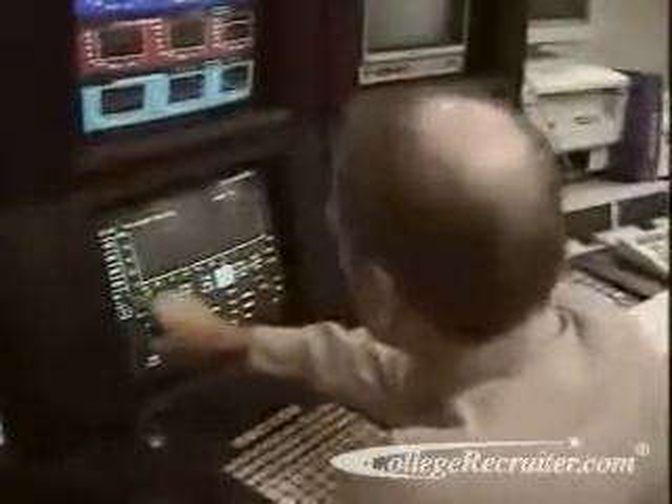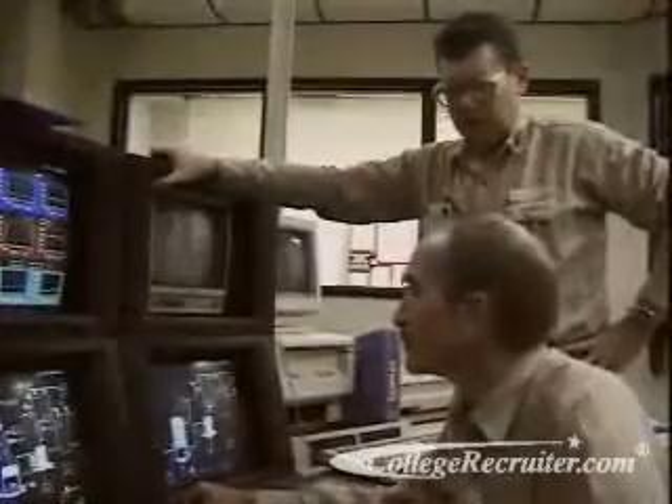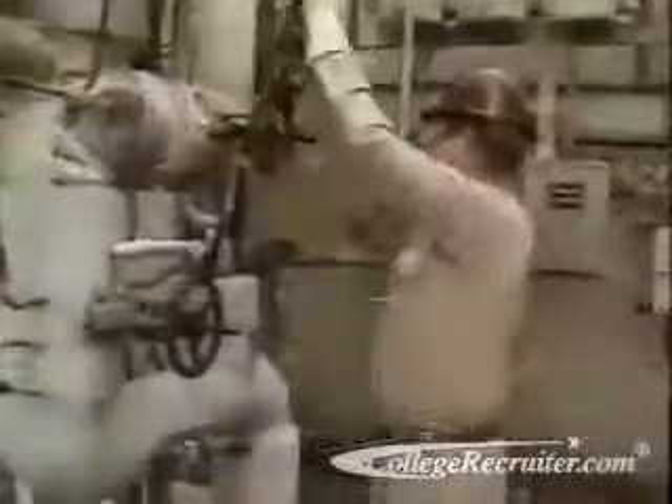Operating from a control booth, chemical plant and systems operators use gauges and computer readouts to monitor and control the entire production process. They make sure that chemicals are mixed in the correct ratios and that reaction rates, temperatures, and many other variables are on target.